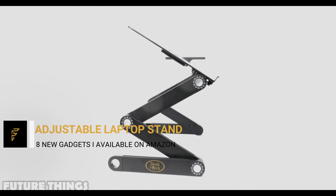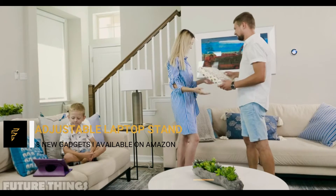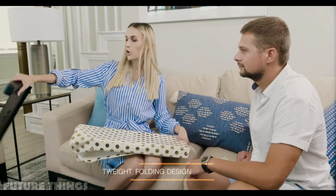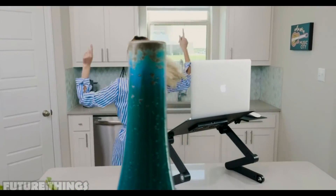Adjustable laptop stand. The lightweight folding design allows you to carry your ergonomic laptop, monitor, and book stand anywhere you go. Effortlessly store your desk or laptop stand, which slides under anywhere.